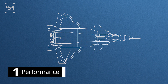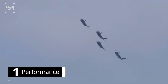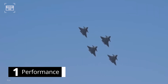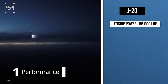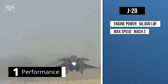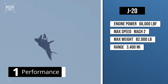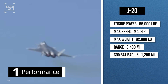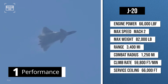Number 1. The J-20's wingspan is about 43 feet and length is 70 feet. China is thought to have between 150 to 208 J-20s in active service. The aircraft is powered by a pair of turbofan engines generating 66,000 pounds of thrust, which can push the aircraft to a top speed of Mach 2. The jet can take off with a maximum weight of 82,000 pounds, has a range of around 3,400 miles, a combat radius of about 1,250 miles, a climb rate of 59,800 feet per minute, and a service ceiling of 66,000 feet.